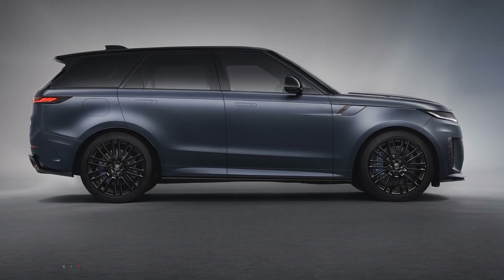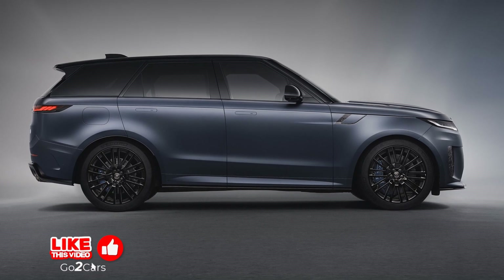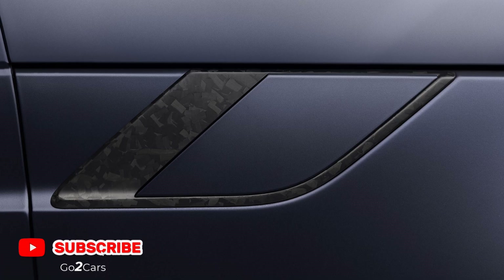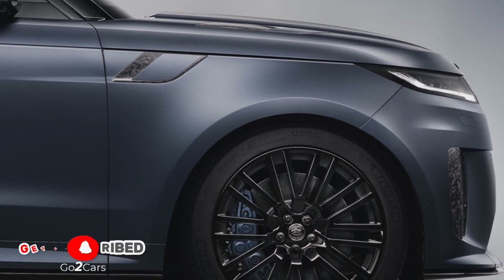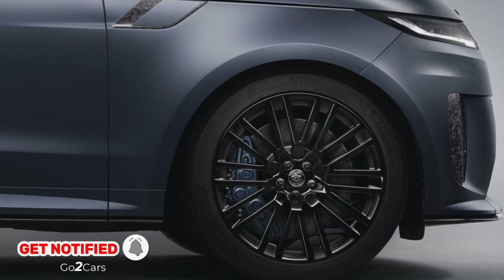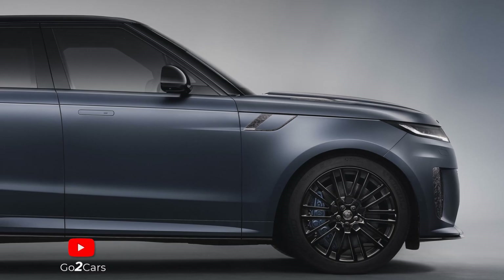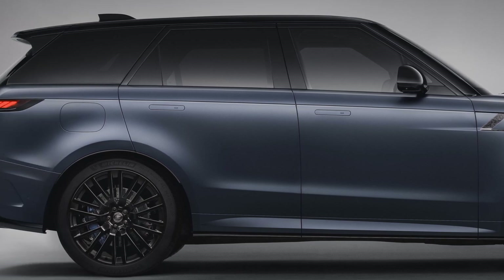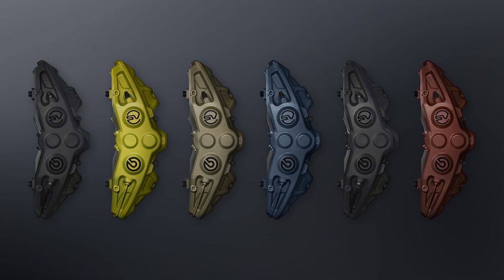The Blue Nebula model is inspired by the Northern Atlantic Coast and includes matching brake calipers, while the Marl Grey Gloss model receives Sunrise Copper calipers. A set of red anodized calipers is standard on Sunrise Copper Satin-painted models, while Nano Yellow calipers are standard equipment on Ligurian Black Gloss models. Just like the wheels, the color of the brake calipers can be customized.